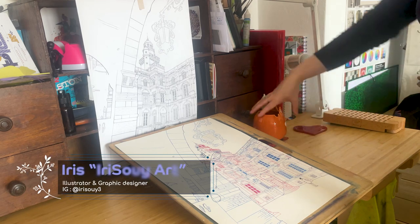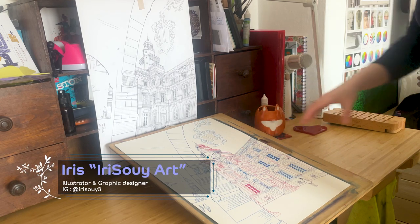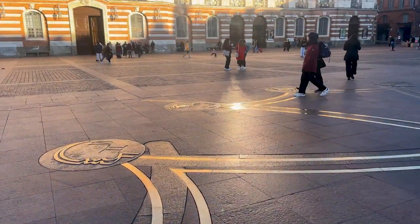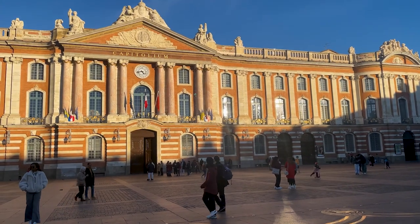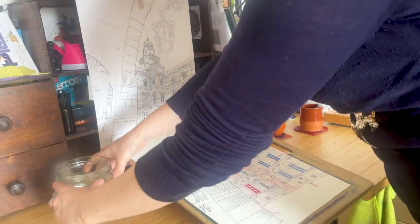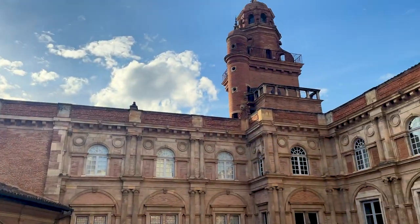Hello, my name is Iris. Welcome or welcome back to my channel. In my last video I brought you along to visit the main square of Toulouse, the Capitole. This month you will discover a true jewel of Toulouse's architecture, the Hotel Assisat.